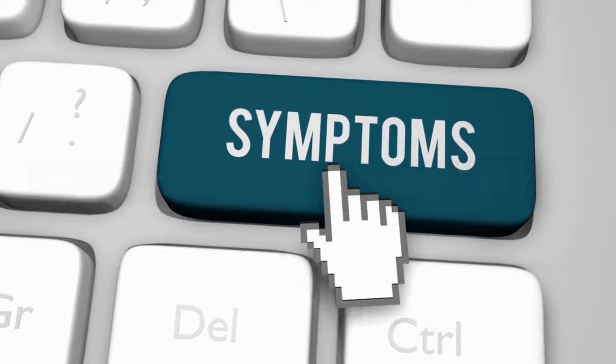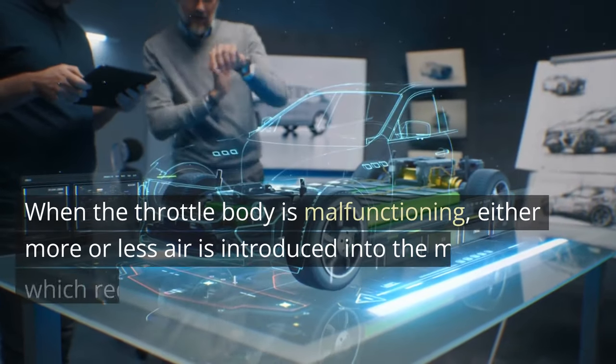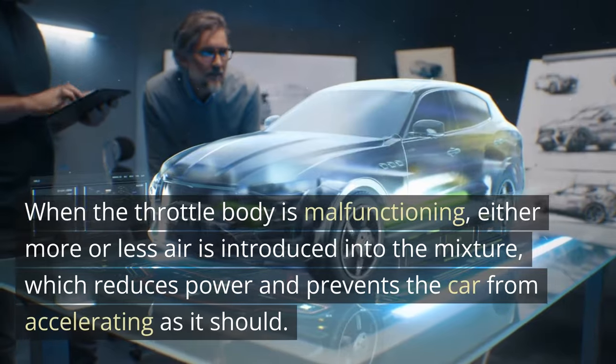Symptom 1: Reduced Power. When the throttle body is malfunctioning, either more or less air is introduced into the mixture, which reduces power and prevents the car from accelerating as it should.